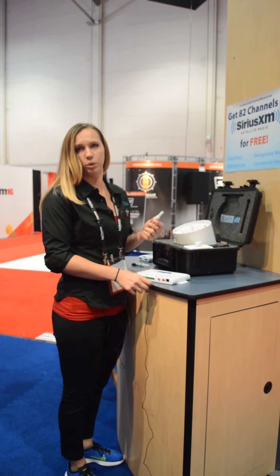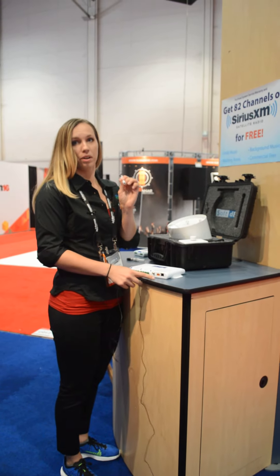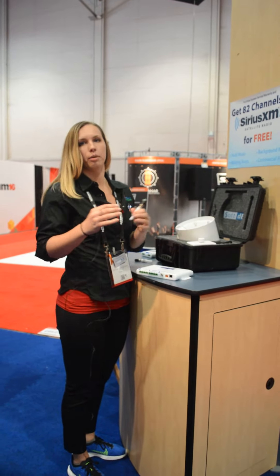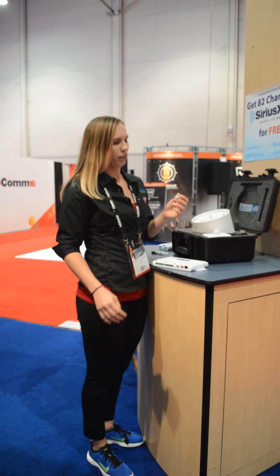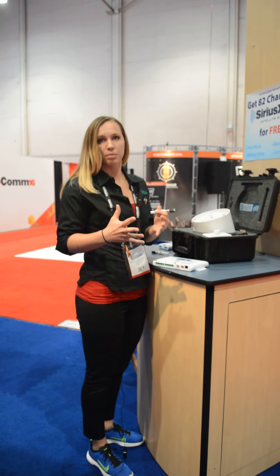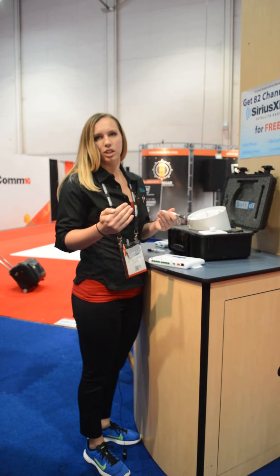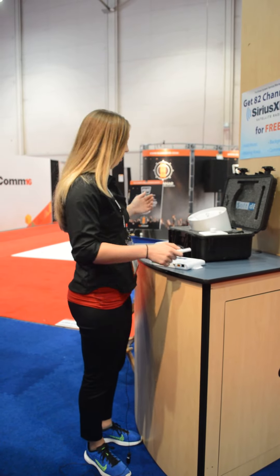One of our really cool features here is our sensor capabilities. Each one of these covers about 1,500 square feet. In an open office environment, it's going to automatically adjust your sound masking volume levels. If you have people come in at different times of the day, or people leave for lunch, it's going to automatically adjust — you don't have to change anything either up or down based on the parameters we have set in the software.